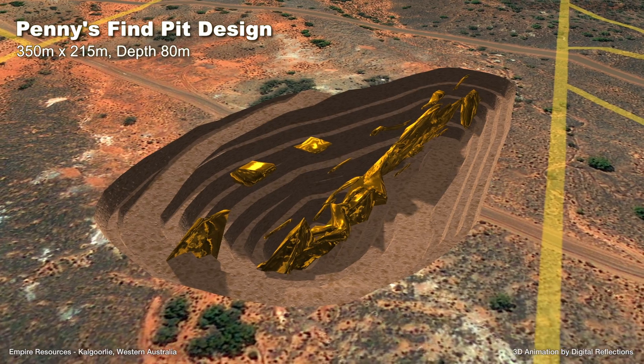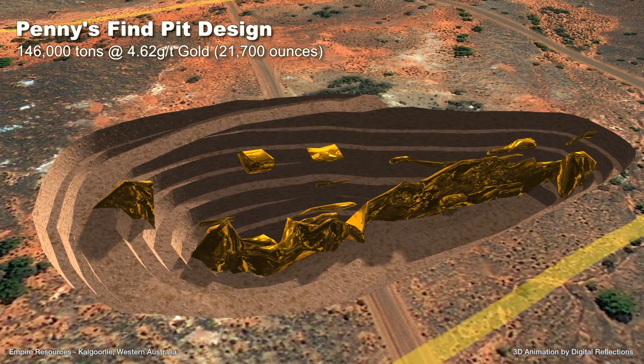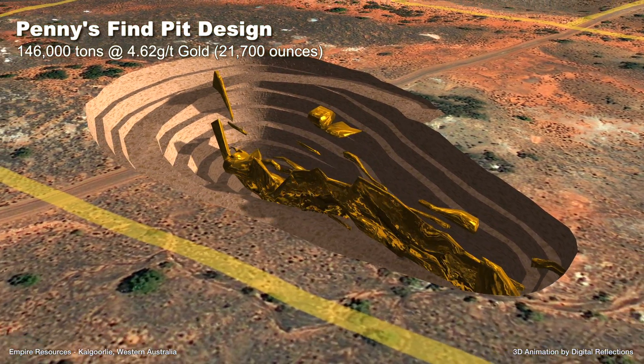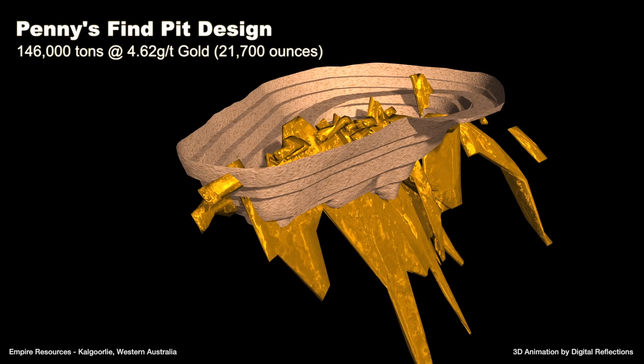Metallurgical test work has shown both oxide and fresh mineralisation to be simple free milling with a high gravity recoverable component of 53% for oxide and 85% for fresh. Total gold recovery in a 24-hour period was 98% for oxide and 99% for fresh.